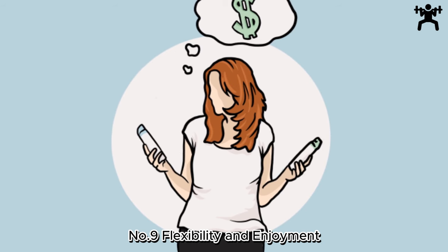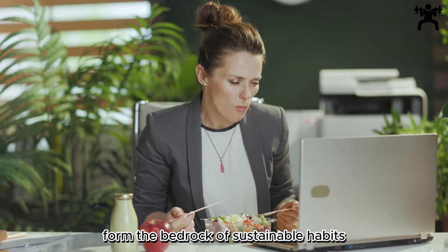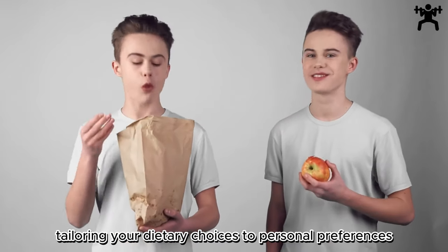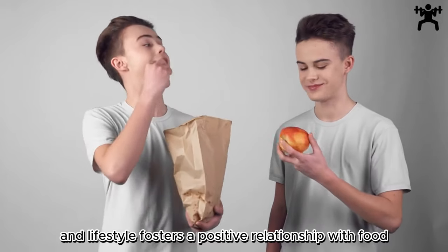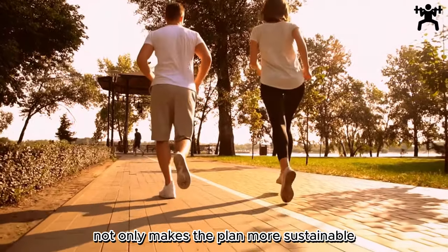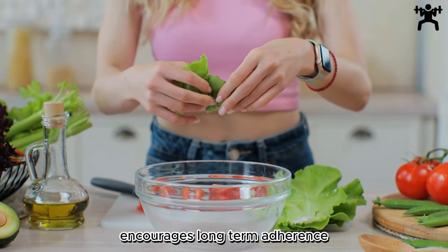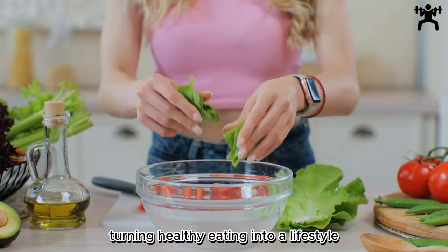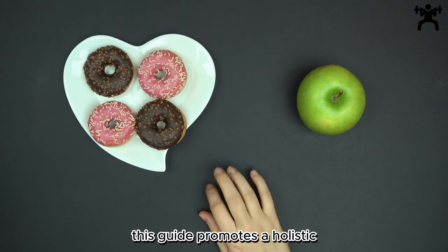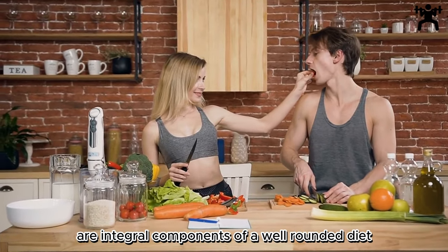Number 9: Flexibility and Enjoyment — Sustainable Habits. Flexibility and enjoyment form the bedrock of sustainable habits in a balanced diet. Tailoring your dietary choices to personal preferences and lifestyle fosters a positive relationship with food. Allowing room for occasional treats and variations in your diet not only makes the plan more sustainable, but also enhances mental well-being. Embracing a flexible approach encourages long-term adherence, turning healthy eating into a lifestyle, not a restrictive regimen. By finding joy in the foods you consume, this guide promotes a holistic and lasting commitment to optimal health, emphasizing that balance and enjoyment are integral components of a well-rounded diet.